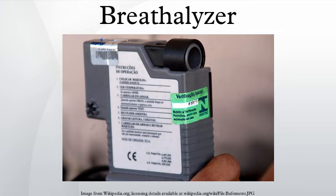A breathalyzer is a device for estimating blood alcohol content from a breath sample. Breathalyzer is the brand name for the instrument that tests the alcohol level, developed by inventor Robert Frank Borkenstein. It was registered as a trademark on May 13, 1954, but many people use the term to refer to any generic device for estimating blood alcohol content.